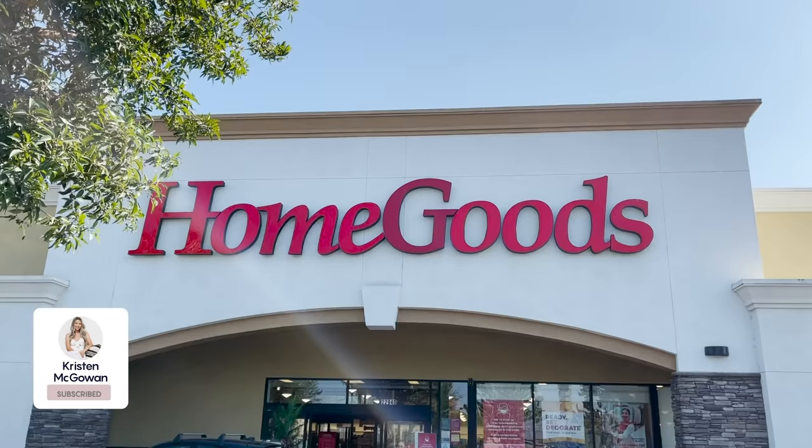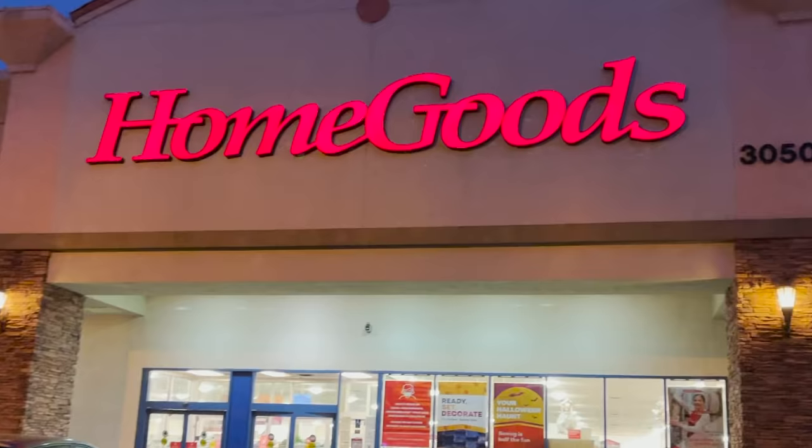Hey everyone, welcome back to my channel. My name is Kristen and today we're headed out to HomeGoods to check out what's new in stores for fall 2021. I'm so excited. I love making my home all cozy for fall and I have a few things to shop for anyway. I'm going to be looking at everything including furniture, organization products, and of course the fall decor.